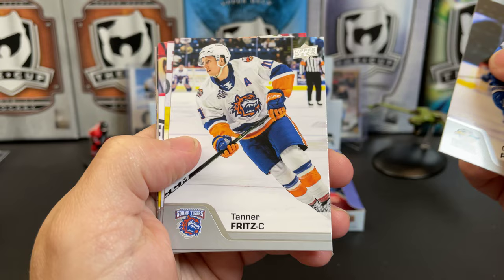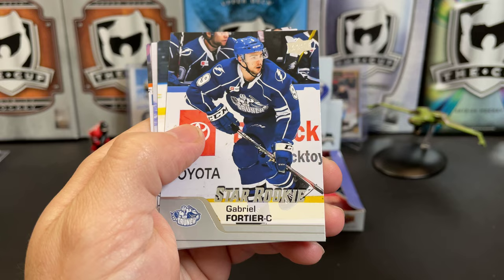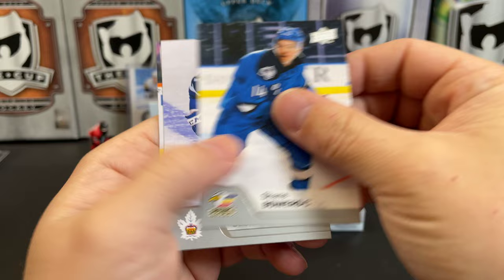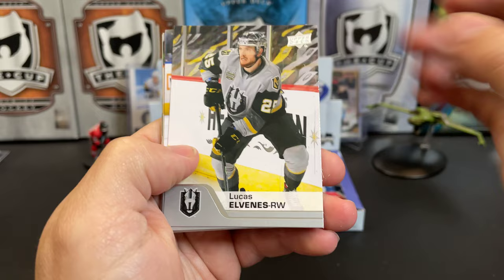Greg Paternan, Tanner Fritz, Yosef Koronar. There's Riley Barber's non-high gloss card. Boris Katachuk, Dimitri Sokolov, Gabriel Fortier. I'm going to try not to stumble over these names, but I know I'm going to do it. There's Shane Bowers, Richard Kloon, and David Case. I apologize to the families of all these players if, for some reason, you happened to be watching this video.